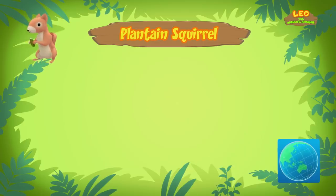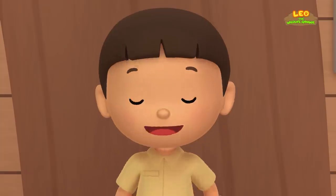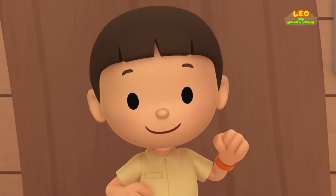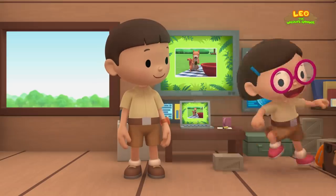Plantain squirrels live in different countries in Southeast Asia. The one you found comes from this place. Then let's go there and return the baby squirrel to its nest and mother, since it still needs proper care and food. Come and join us. Great idea, Leo. See you downstairs.